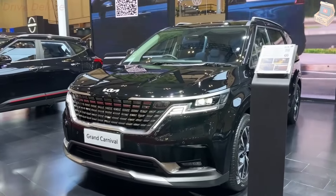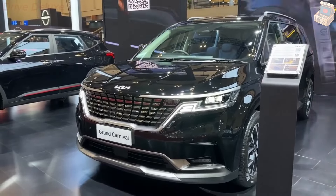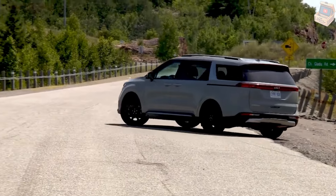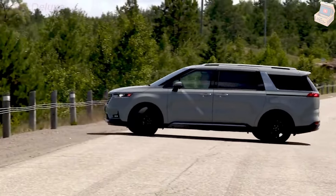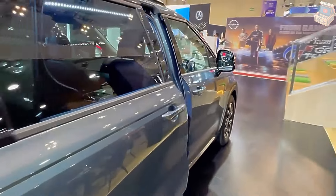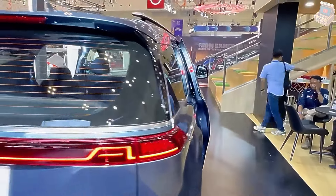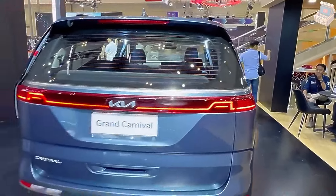The price of the 2024 Kia Carnival starts at $34,999 and goes up to $48,095, depending on the trim and options. The Carnival is offered in four trim levels ranging from the value-oriented LX to the upscale SX Prestige, with the EX representing the sweet spot between features and cost.